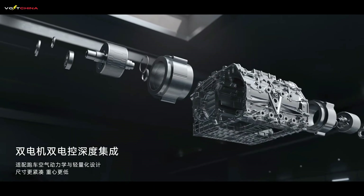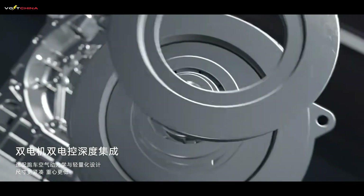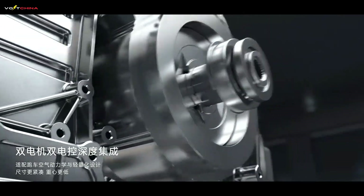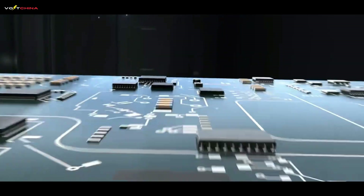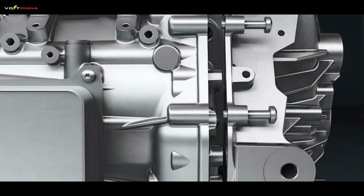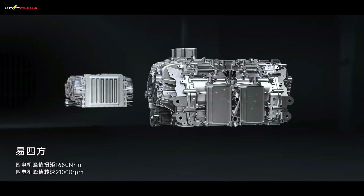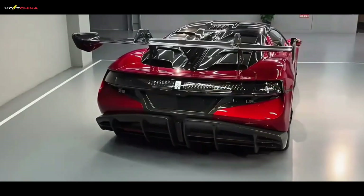The track version of the Yangwang U9, a high-end brand under BYD — 3,019 horsepower — not only shatters the 1,500 horsepower ceiling of traditional gasoline-powered supercars, but also makes top electric hypercars, including the Rimac Nevera, seem somewhat conservative. Is this a true engineering miracle or just a numbers game for publicity?